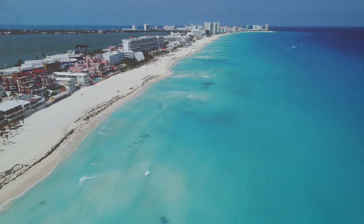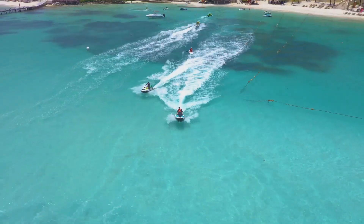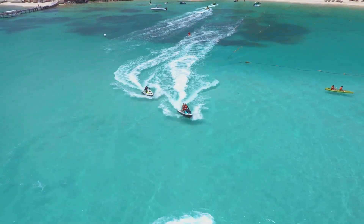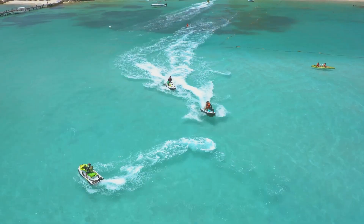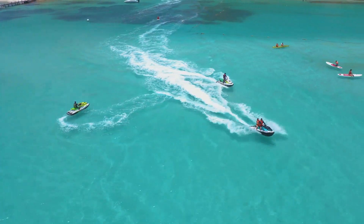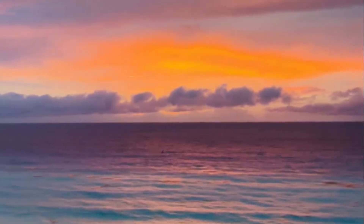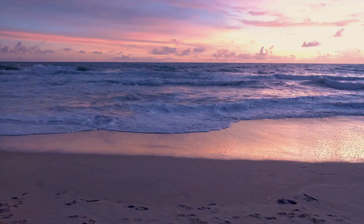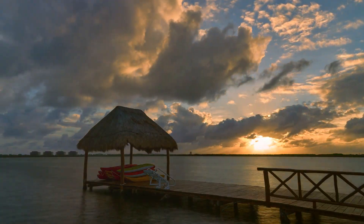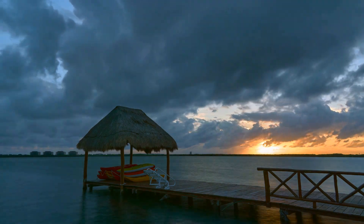Just a stone's throw away is Playa Chacmul. Known for its calm waters, it's a paradise for water sports enthusiasts. Whether you're a seasoned surfer riding the waves or a novice snorkeler exploring the underwater realm, Playa Chacmul offers experiences that are as diverse as they are thrilling. But the magic of Cancun's beaches isn't confined to daylight hours. As the sun sets, the beaches transform — the golden sun dips below the horizon, painting the sky with hues of orange, pink, and purple. It's a spectacle that leaves you speechless, an unforgettable testament to nature's beauty.